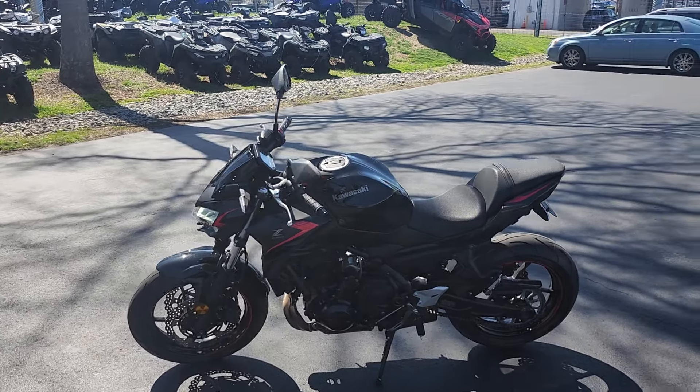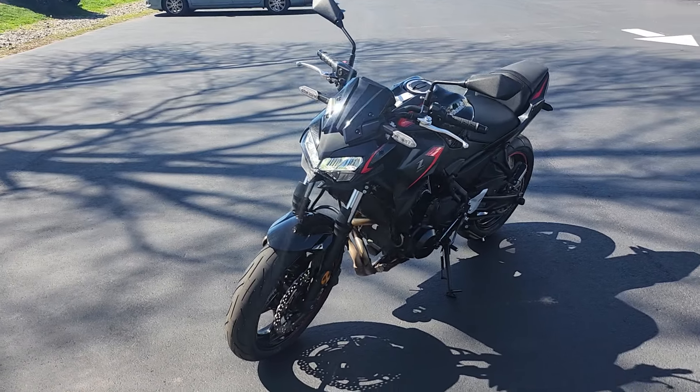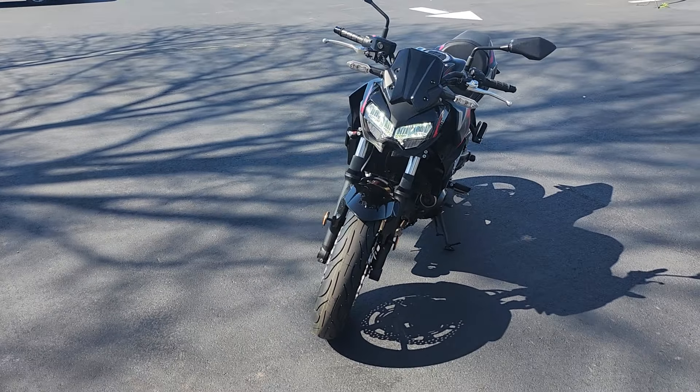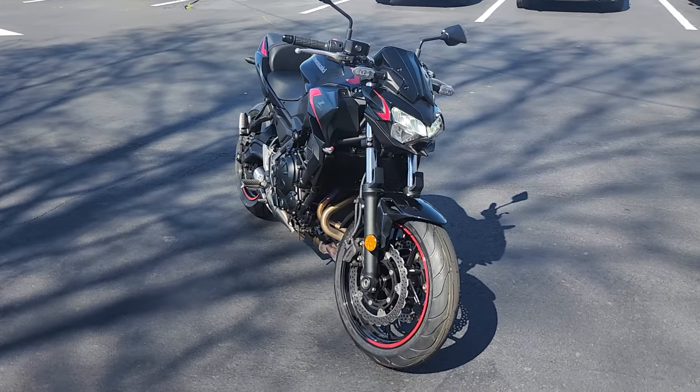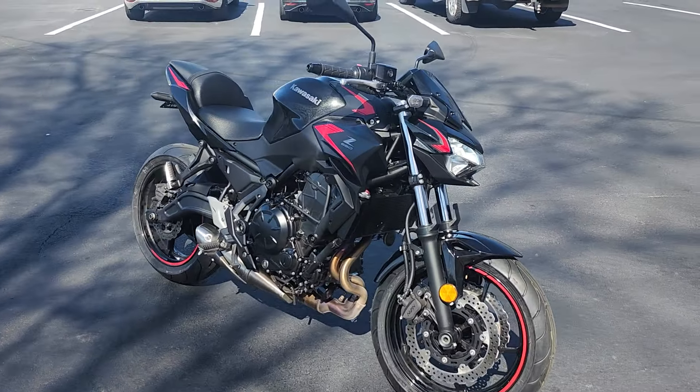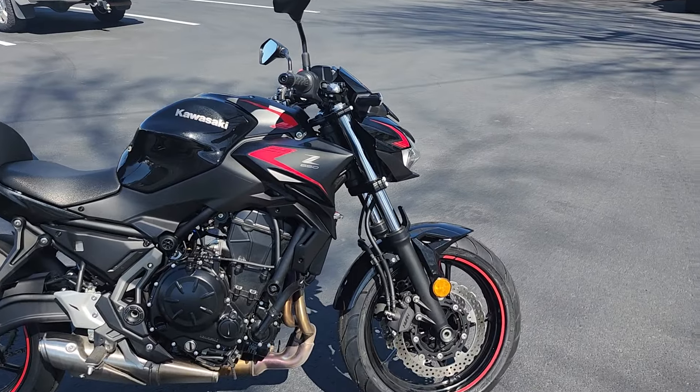What's going on folks? This is Bobby with Team Charlotte Motorsports, and here in front of me today I have a 2023 Kawasaki Z650 in this great metallic spark black. It really is cool. It's in great shape — basically a brand new bike. It has just a little over 3,400 miles on it.